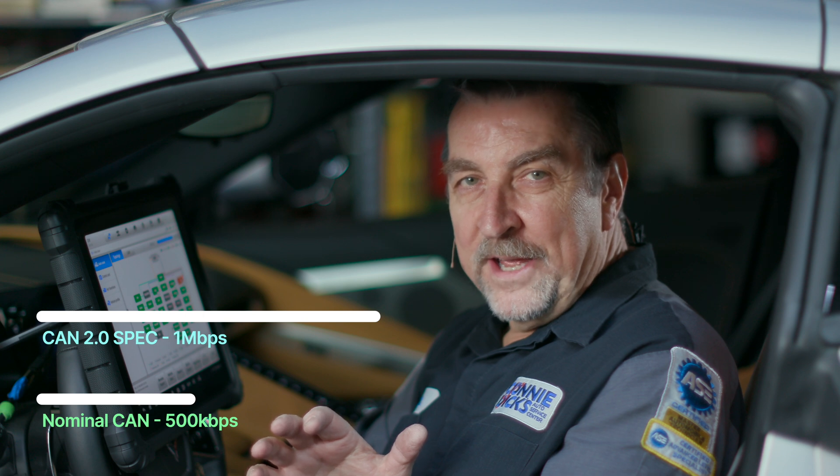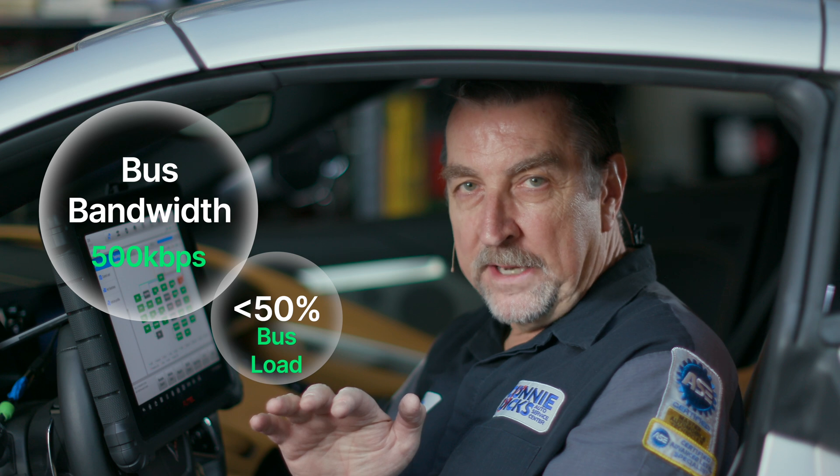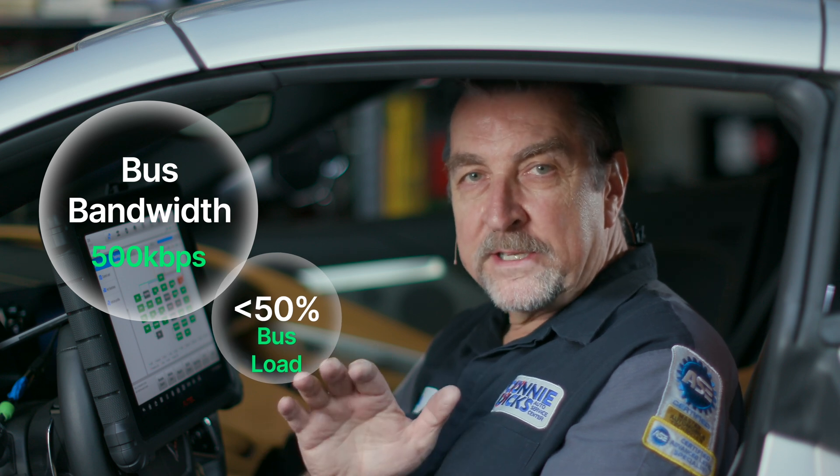Regardless, that's a lot of data, and what this typically means is that most manufacturers choose to use less than 50% of the bus bandwidth for communications, loading it to only 50%. The primary reason is to minimize network errors, and this is why we see multiple networks populating today's vehicles.